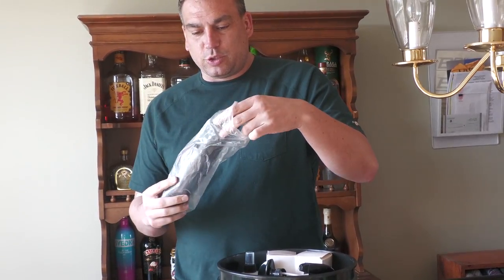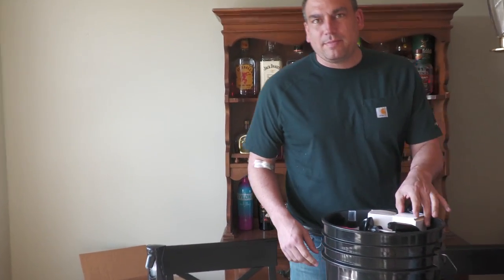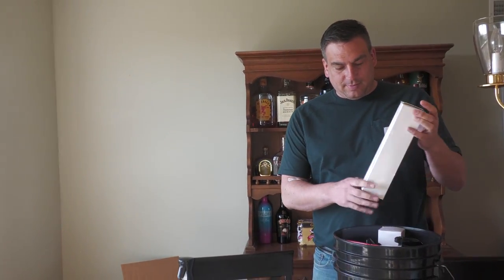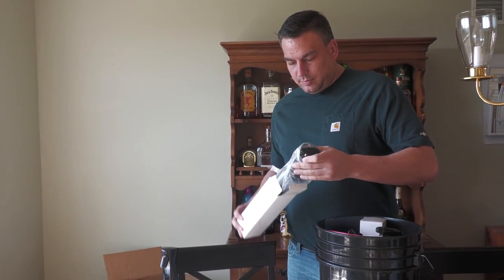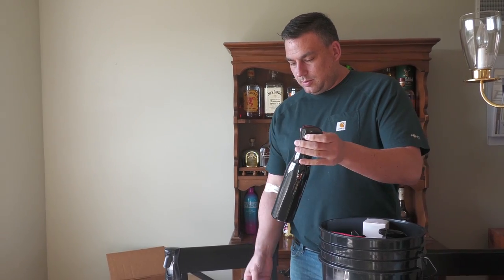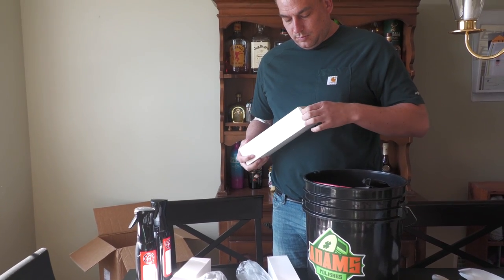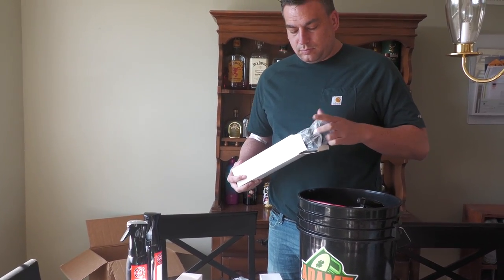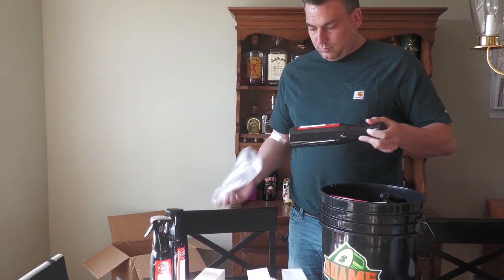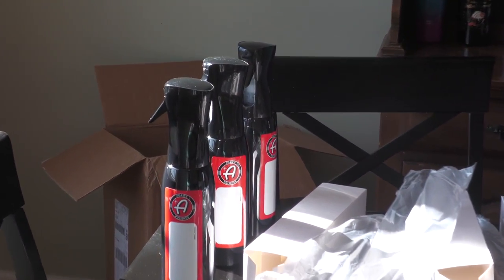Oh, it's one of their new continuous sprayers! I did buy that. Actually, I bought three of them — figured Jared could use one too. You pump it up, put your product in there, and it continuously sprays so you don't have to keep pumping the trigger with your finger. So three of those — she bought those.